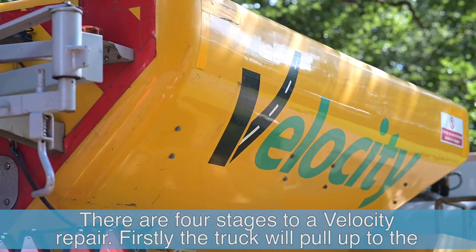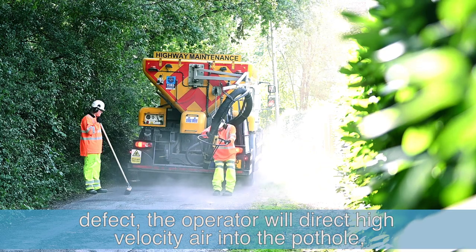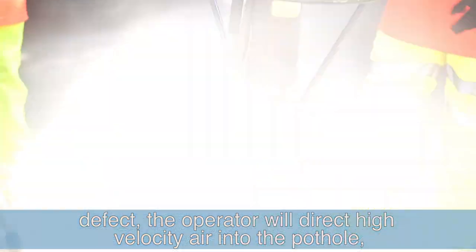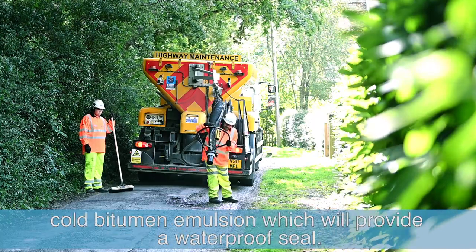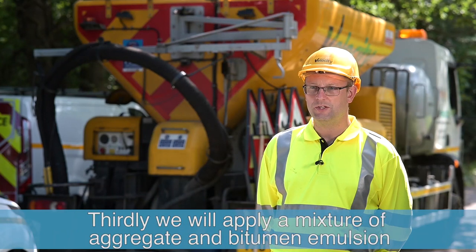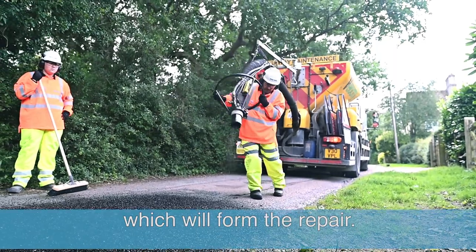There are four stages to a velocity repair. Firstly, the truck will pull up to the defect. The operator will direct high velocity air into the pothole to clear out any dust and debris. Then we'll apply a bond coat of cold bitumen emulsion, which will provide a waterproof seal. Thirdly, we'll apply a mixture of aggregate and bitumen emulsion, which will form the repair.